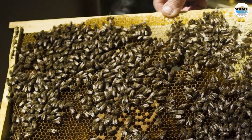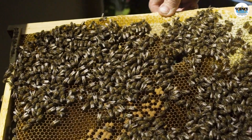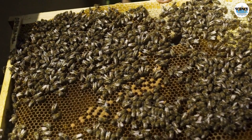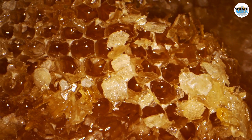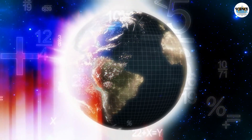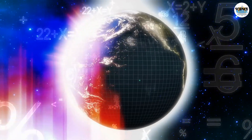Johannes Kepler, the renowned astronomer and mathematician, was indeed fascinated by the structure of honeycombs, but his interest was not solely focused on the bees' architectural prowess. Rather, Kepler's interest in honeycombs was connected to his broader exploration of geometric shapes and their efficiency in nature. This interest eventually led him to discover what is now known as the Kepler conjecture, a famous problem in geometry.